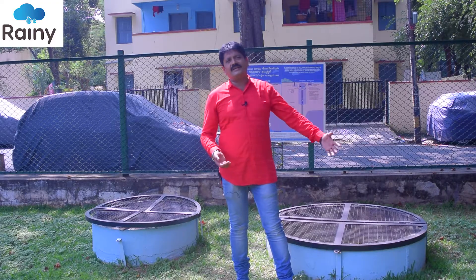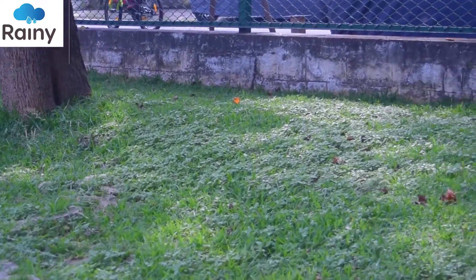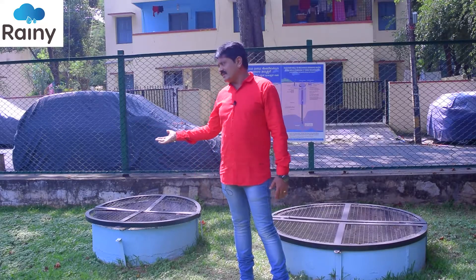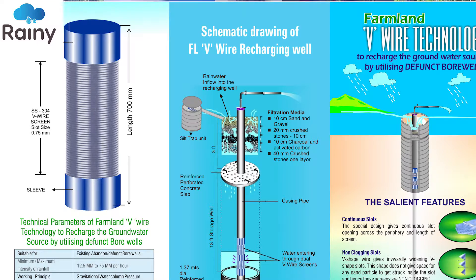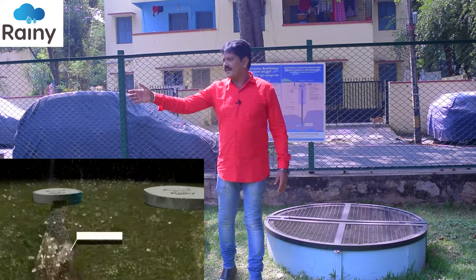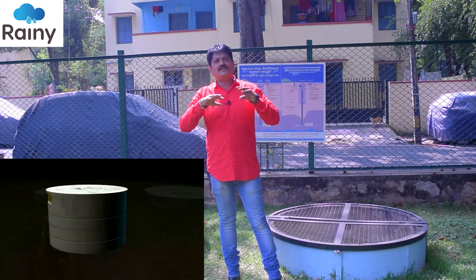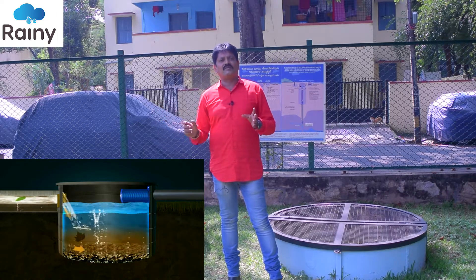Once this is completed, on the side from where the water is coming, we make one silt trap. This silt trap is another 10 feet deep, and we insert reinforced concrete rings into it. In this silt trap, we install one horizontal V-wire screen so that it can stop all floating materials. Once this horizontal V-wire screen is installed, it is connected to the main injection well. Water from whichever source — storm drain or any flowing water — is allowed to come into the silt trap. Because of the siphoning effect, all heavier particles settle down, and floating particles are also separated by the horizontal V-wire screen.